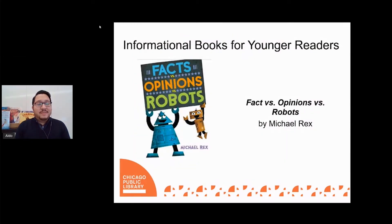Thanks, John. Today I'm going to talk about facts, opinions, and robots. While the first two books on our list contain wonderful facts about animals, our next title explains the difference between facts and opinions using robots. Facts vs. Opinions vs. Robots, written and illustrated by Michael Rex, takes a comedic approach to introducing what exactly is a fact and an opinion and why it is so important to know the difference.